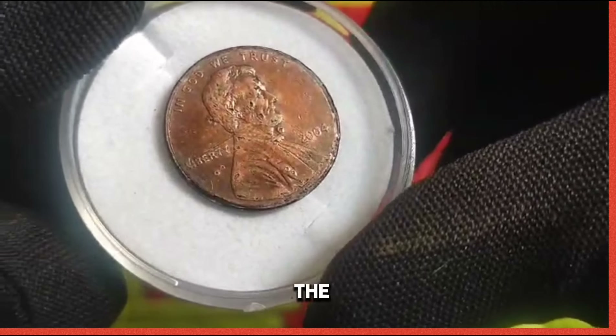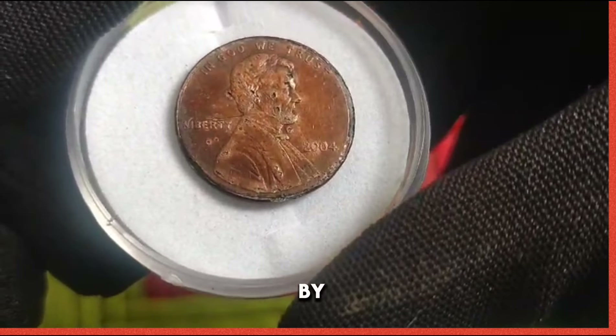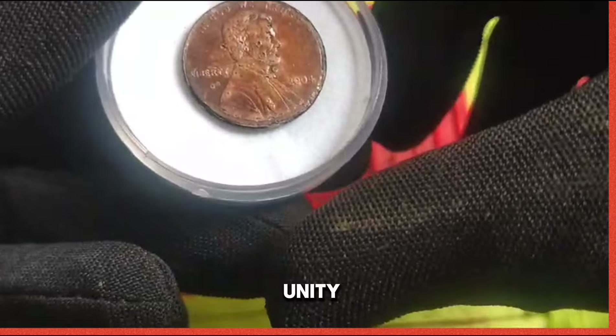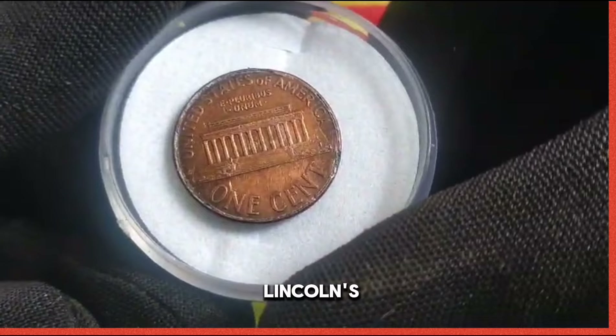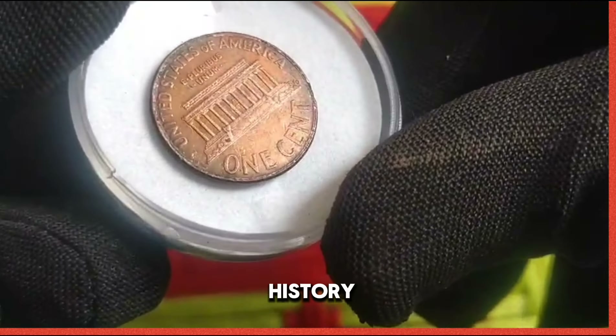Design of the Lincoln Memorial: the reverse side features a symbol of unity and democracy, designed by Frank Gasparro. This iconic monument pays homage to Lincoln's enduring legacy and his pivotal role in shaping the course of American history.